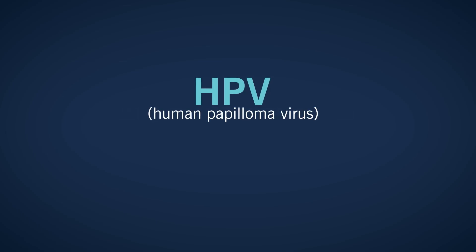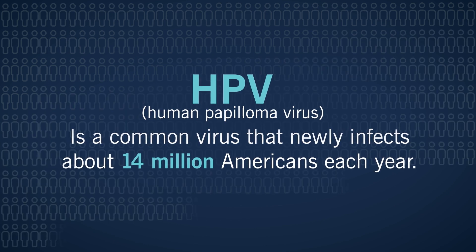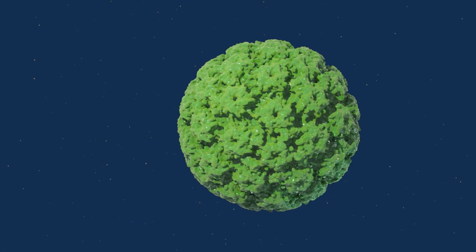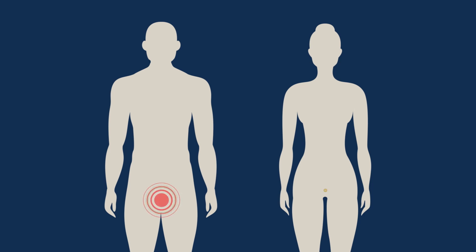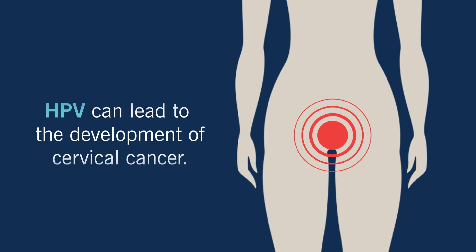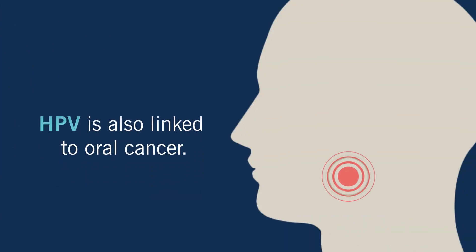HPV, or human papillomavirus, is a common virus that newly infects about 14 million Americans each year. There are around 100 types of HPV, with nearly a third affecting the genitals of both men and women. HPV can also lead to the development of cervical cancer. But did you know HPV is also linked to oral cancer?